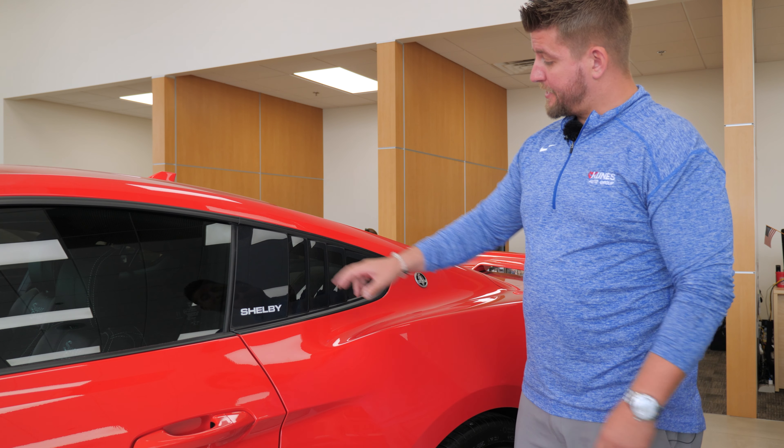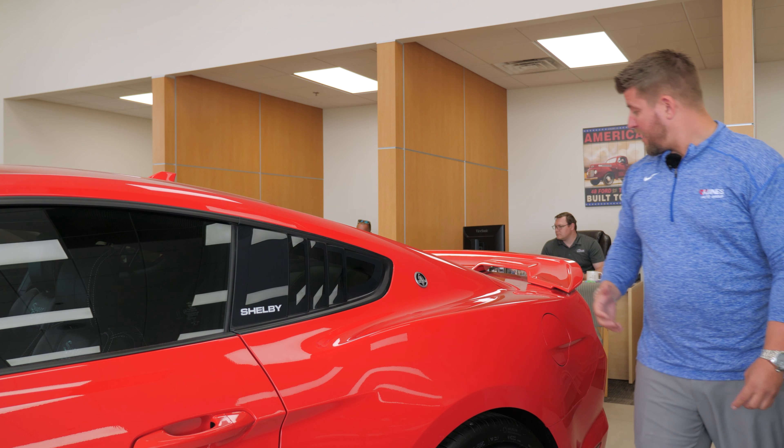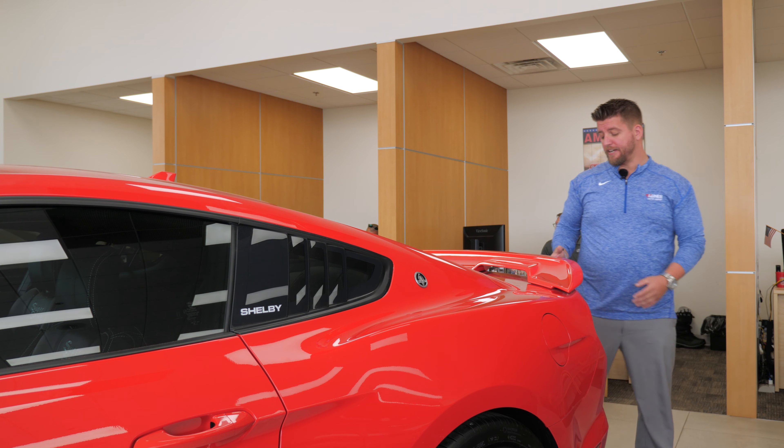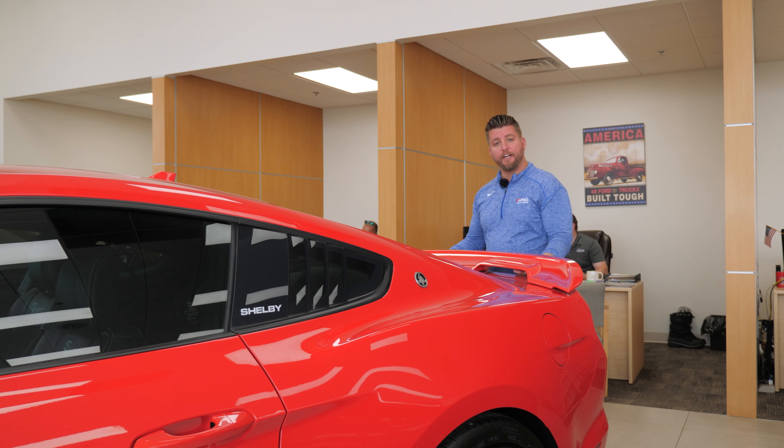A couple more options they added: they redesigned and went with glass rear louvers for a more sport, aggressive look overall. They also raised the fin — a completely redesigned fin — raised to promote aerodynamics, with two vents to reduce drag.